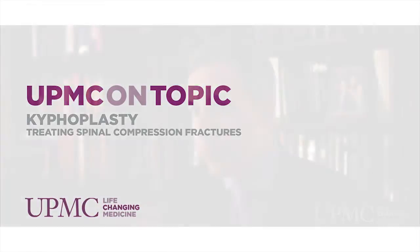Kyphoplasty is a surgical procedure that was invented approximately 10 years ago, designed to treat compression fractures of the spine when they fracture.